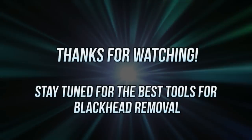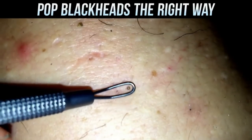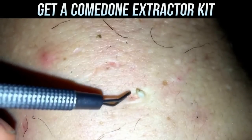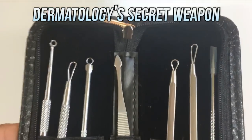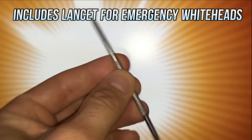Stay tuned for a quick message about how to get rid of blackheads like the pros. If you've got to get rid of some blackheads, it's safer to use an extractor like this one. We looked around on Amazon and found this kit which has a variety of different extractors, including a lancet, and has a great quality-to-price ratio.